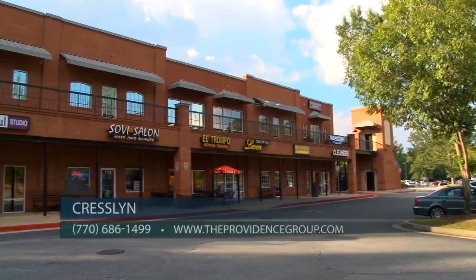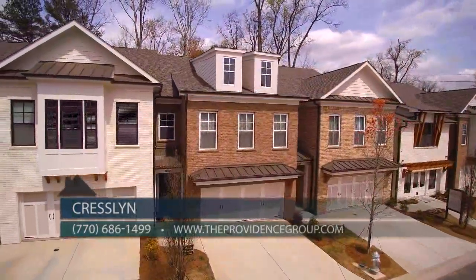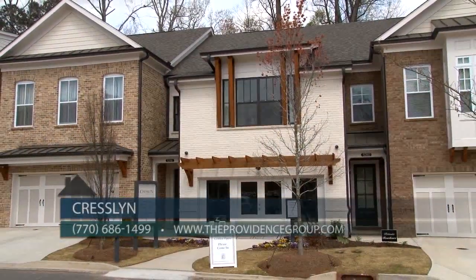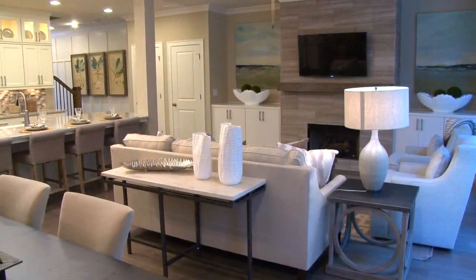Cresslin is also walking distance to a variety of great restaurants and shops for a desirable walkable lifestyle. The community features a gated entrance and HOA maintained lawns providing a low maintenance lifestyle and plenty of time to enjoy all that Cresslin and the surrounding area offers.